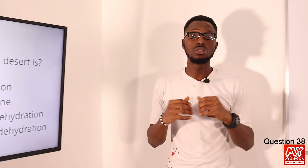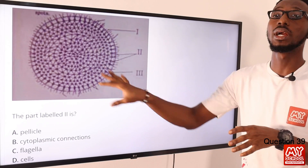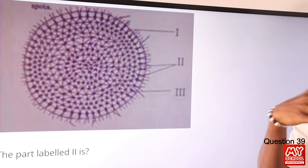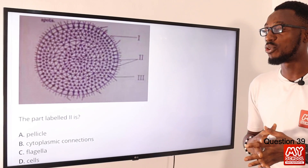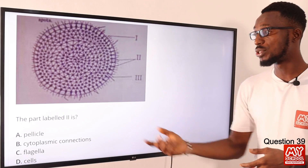If you have solutions or explanations you'd like to share, use the comment section below indicating the question number. Question 39: The part labeled 2 is what? This is a typical Volvox diagram. Part labeled 2 is the cytoplasmic strand for cytoplasmic connection. The flagella are the ones used for movement, seen as edge strands outside the cell. So option B, cytoplasmic connection, is the correct option.